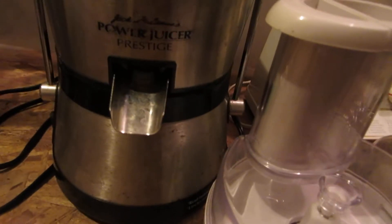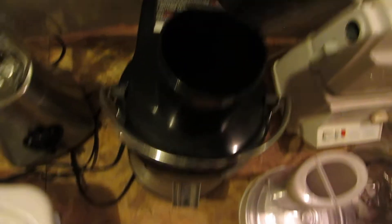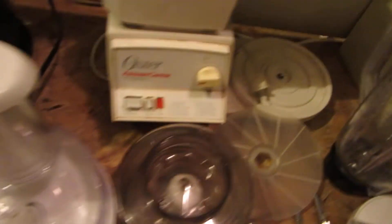Got a Power Juicer Prestige — can't read who it's from, but it's all there and it's a really big one. And then a Sunbeam Oyster — this one's got all kinds of attachments.